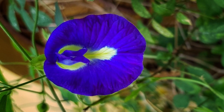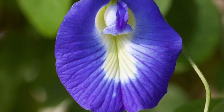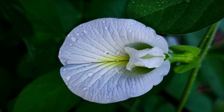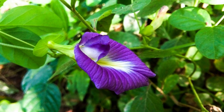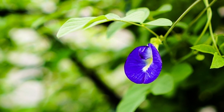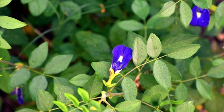Adaptability: This plant is adaptable and can thrive in a variety of climates, making it a popular choice for gardens in different parts of the world. Biodiversity: Clitoria ternatea is also valued for its role in biodiversity. It attracts various pollinators, including butterflies, bees, and hummingbirds, which contribute to the ecosystem's health.